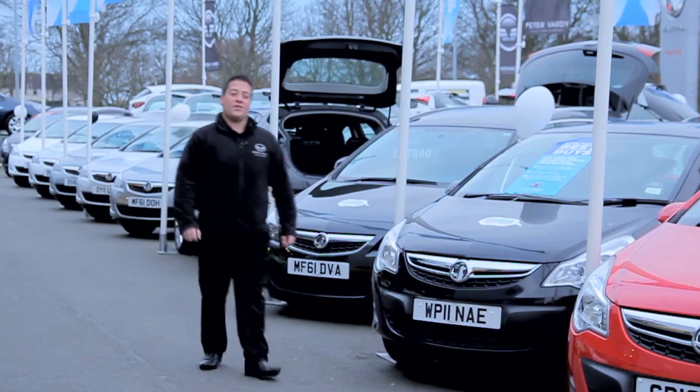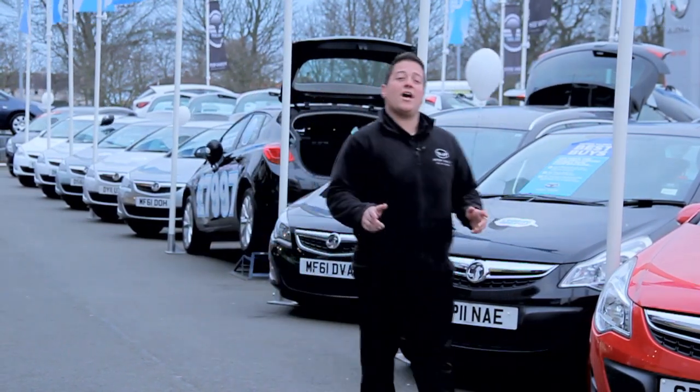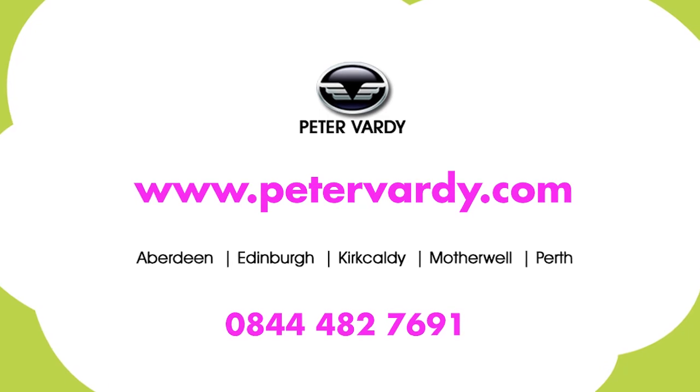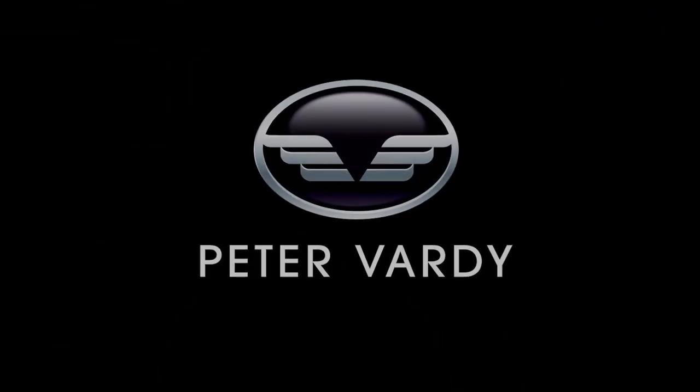All of our nearly new or used cars are internet price checked on a daily basis and come through our Peter Vardy used car promise, meaning your car is prepped to the highest standard. Go online at PeterVardy.com to find out more. Think Peter Vardy, think great car deals.